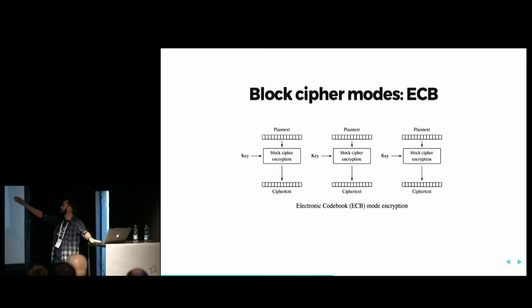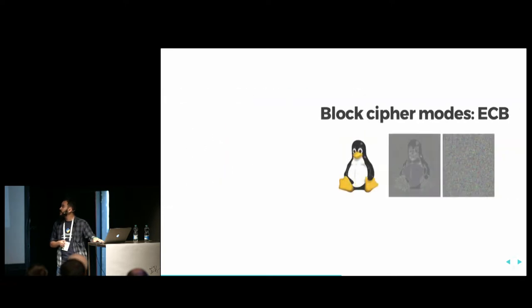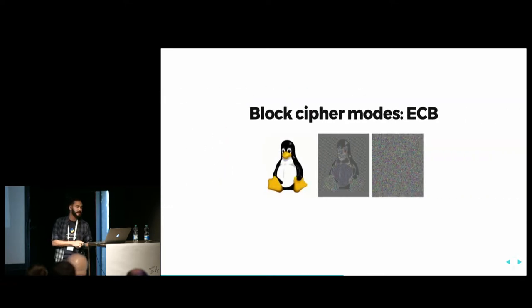In block ciphers, we have the plain text broken into blocks of the same size. This mode is called Electronic Code Book, or ECB mode. It was the first one used, but it has been proven to not be a good choice. If we try to encrypt an image using ECB, we'll see that the same blocks produce the same output. In an image, you cannot see the original picture, but you can extract information from it — we can tell that it's a penguin in the middle picture. The picture on the right shows what you get using any other method besides ECB.